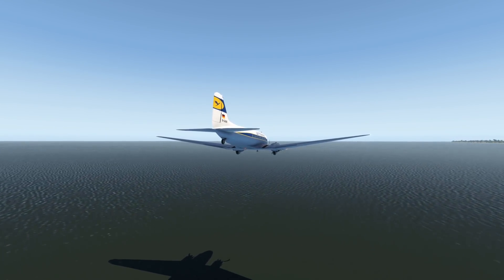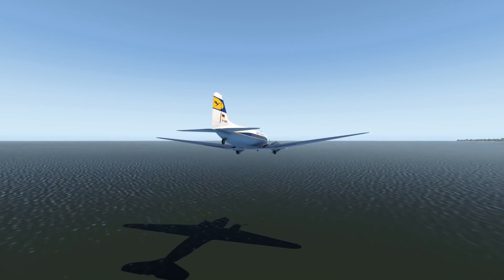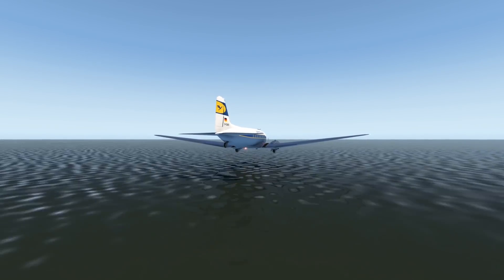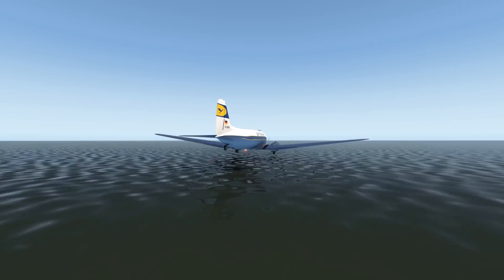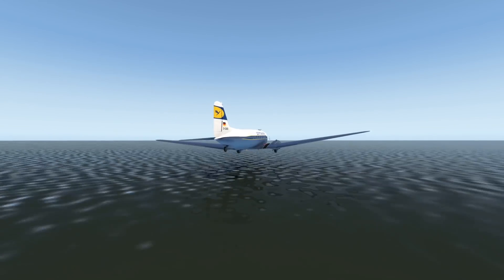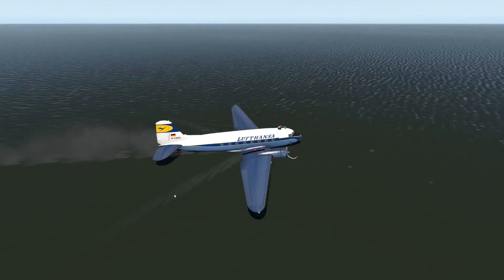This plane is quite a good glider — it glides like butter through the air. I think we could have definitely returned to the airport, but that would have been boring. By the way, this plane can seat around 30 passengers, which is quite a lot for that time. This plane is almost 100 years old.